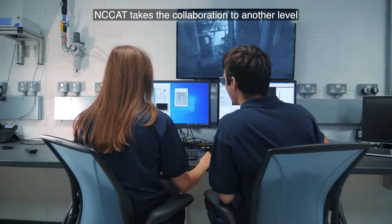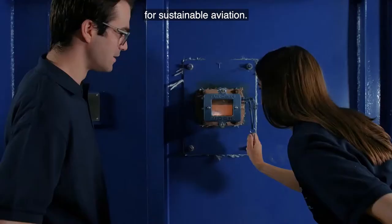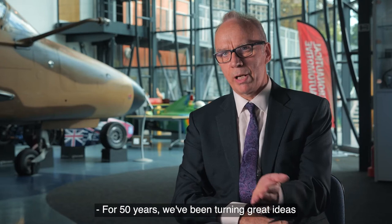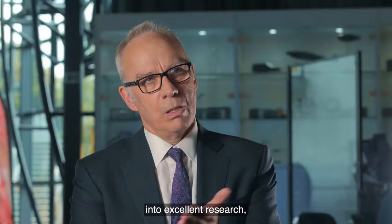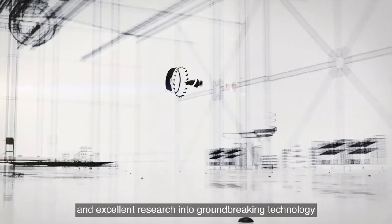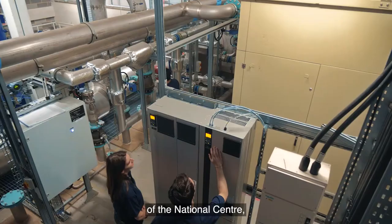NCAT takes the collaboration to another level and will pave the way towards industry goals for sustainable aviation. For 50 years we've been turning great ideas into excellent research and excellent research into groundbreaking technology for probably Britain's most iconic company, and with the development of the National Centre we're now going to be able to take that to a whole new level.